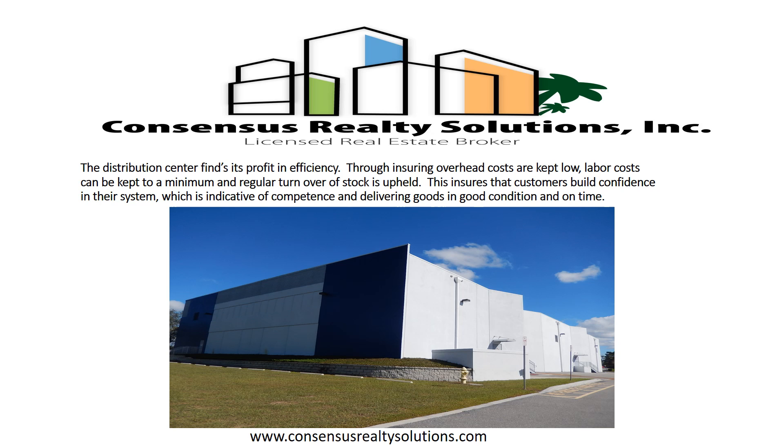The distribution center finds its profit in efficiency by ensuring overhead costs are kept low, labor costs are kept to a minimum, and a regular turnover of stock is upheld. This ensures that customers build confidence in their system, which is indicative of delivering goods in good condition and on time.